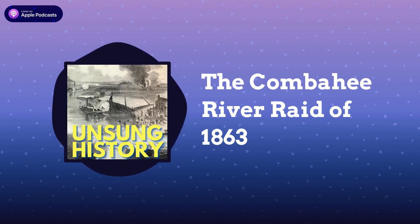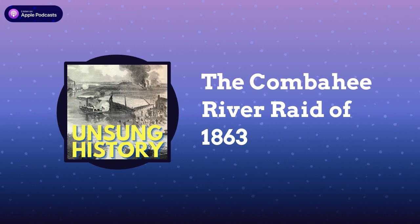Thanks for listening to Unsung History. You can find the sources used for this episode at unsunghistorypodcast.com. You can find us on Twitter or Instagram at unsung__history or on Facebook at Unsung History Podcast. To contact us with questions or episode suggestions, please email kelly@unsunghistorypodcast.com. If you enjoyed this podcast, please rate and review and tell your friends.